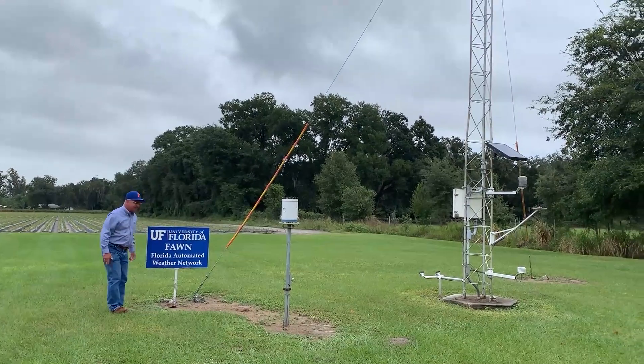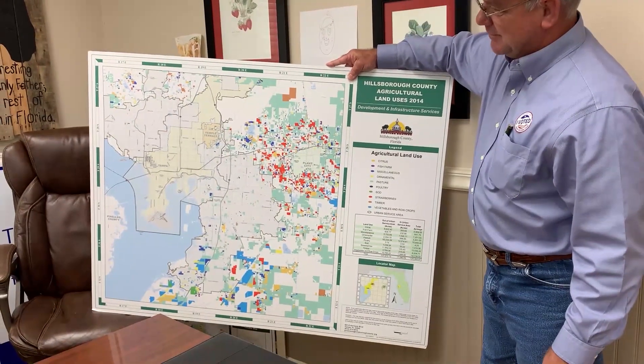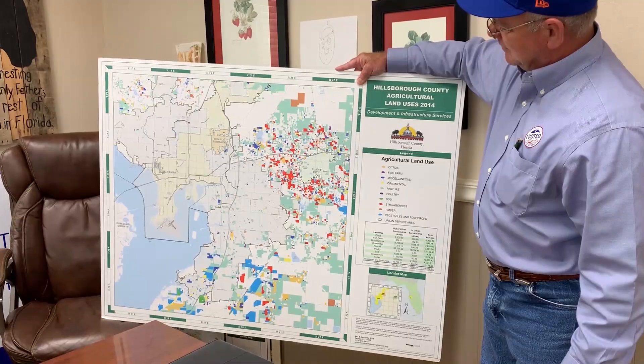Through research with the University of Florida, these agriculturalists hope to overcome winter freezes while preventing sinkholes simultaneously.